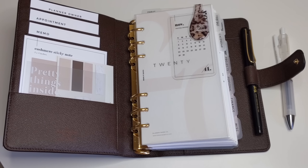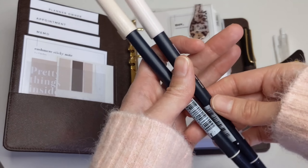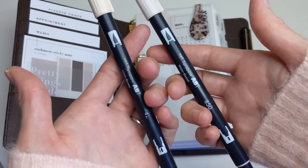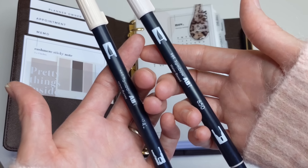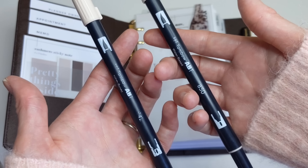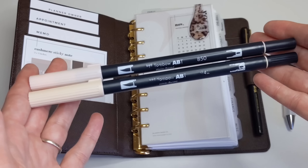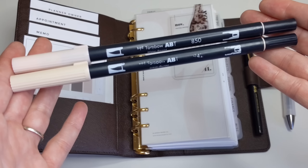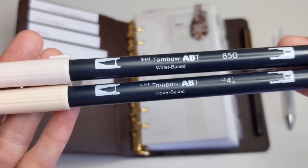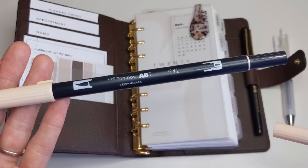The second planner trend that I really love is these Tombow brush pen markers. These started to become really popular — I want to say in 2019 — but they are definitely still around and have become even more popular now. When I go through my Instagram feed, I pretty much see everybody using these, especially in the minimal planner community. These are the Tombow water-based markers, and the popular one seems to be this one over here, which is 942 — it's sort of like a tan color.